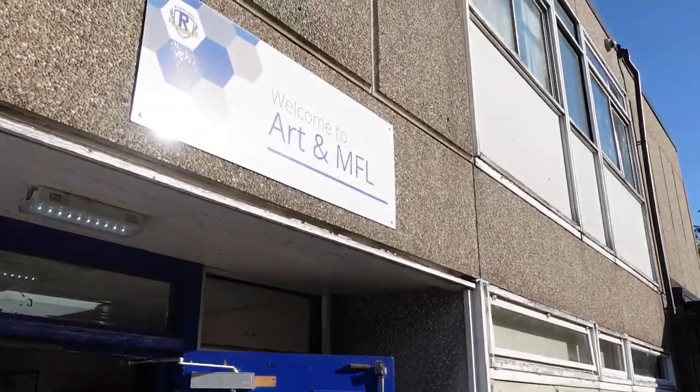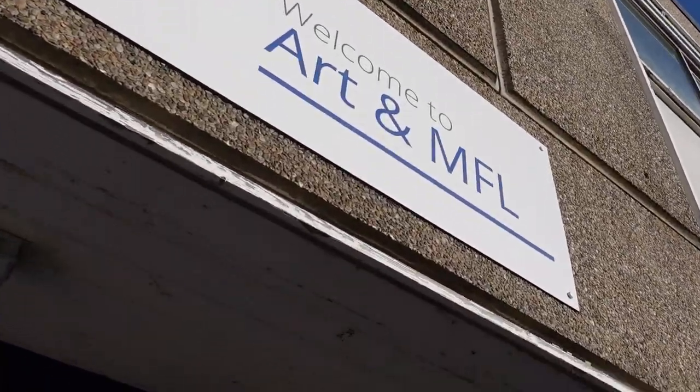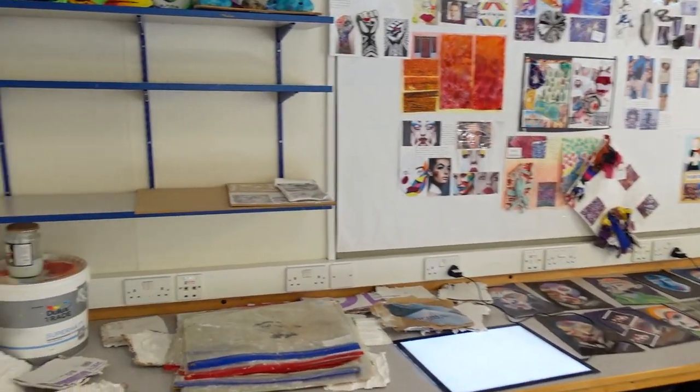Now it's time to get arty as we go into D Block. Here you'll find three art and design classrooms downstairs, while upstairs has three PE theory classrooms and an ICT suite.